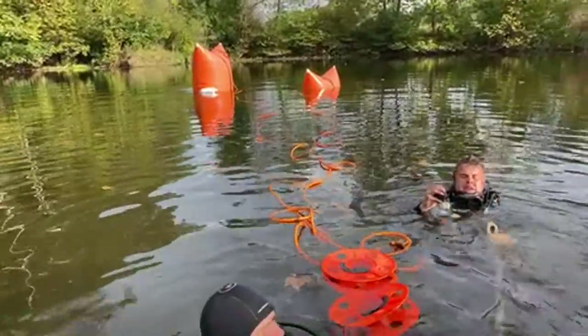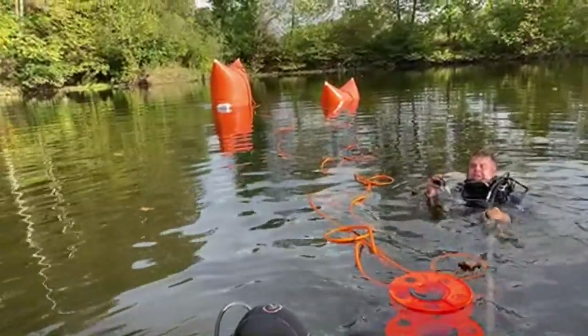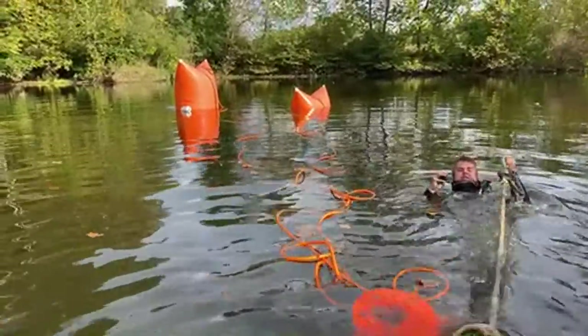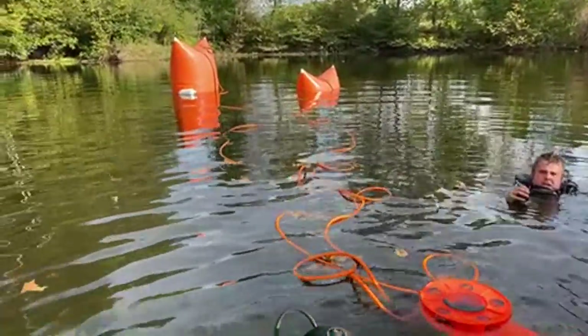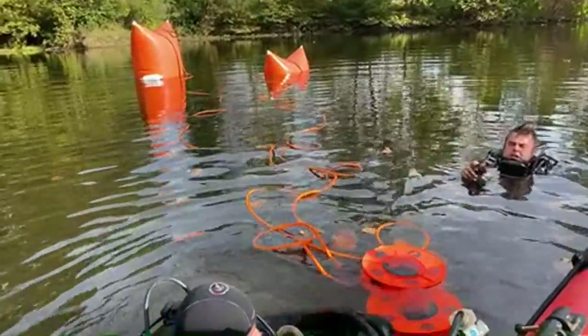We are in Ohio today — there's a lot of muck in there. I may be wrong, but I'm trying to get the rope so I can attach it. I have no injuries so far.